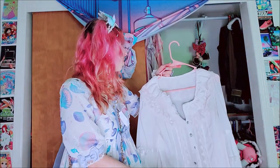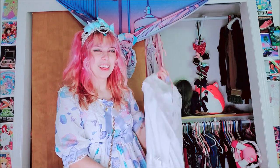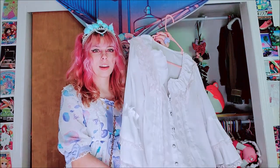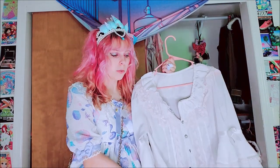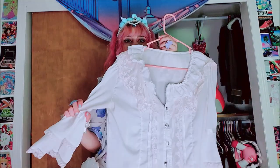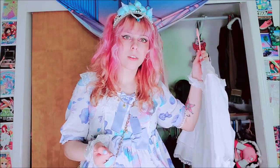Next we have this blouse — this blouse is off-brand. I think this was my first blouse, actually. I got this on eBay, and it's fine. It's a little big for me, honestly — I think I bought it in a size too big. But it's just basic, it's just got the little princess sleeve. I'm sure everyone's seen this blouse.